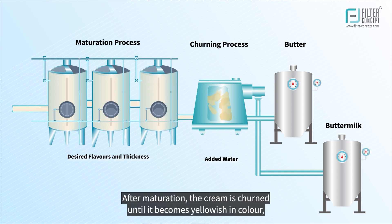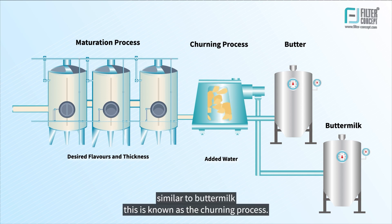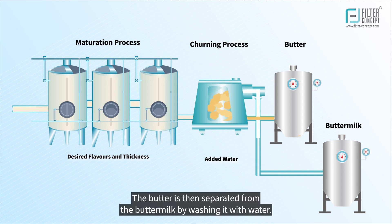After maturation, the cream is churned until it becomes yellowish in color, similar to buttermilk — this is known as the churning process. The butter is then separated from the buttermilk by washing it with water.